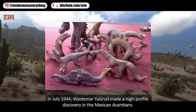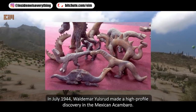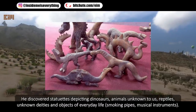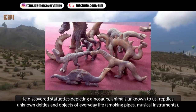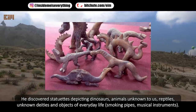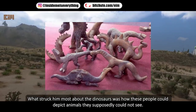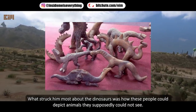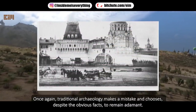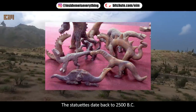In July 1944, Waldemar Julsrud made a high-profile discovery in Acambaro, Mexico. He discovered statuettes depicting dinosaurs, animals unknown to us, unknown reptiles, unknown deities, and objects of everyday life such as smoking pipes and musical instruments. What struck him most about the dinosaurs was how these people could depict animals they supposedly could not have seen. Traditional archaeology, despite the obvious facts, remains adamant — the statuettes date back to 2500 BC.